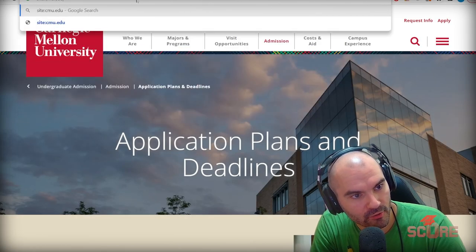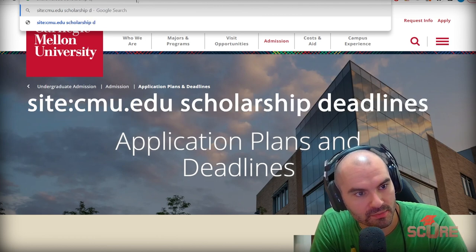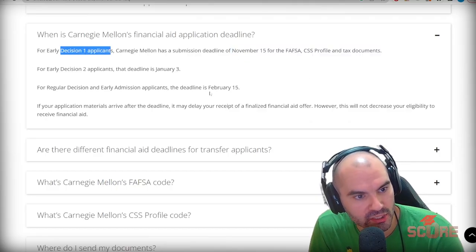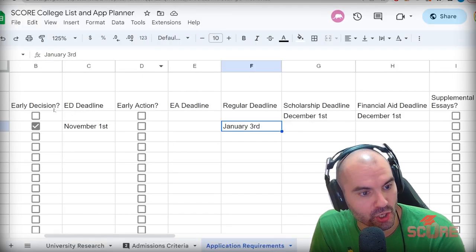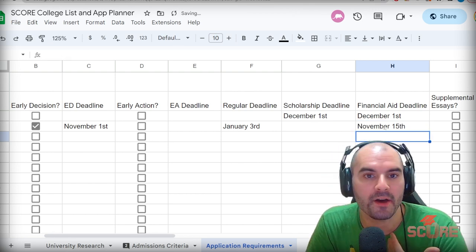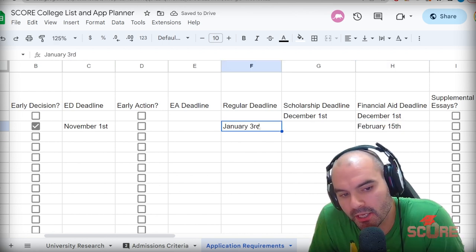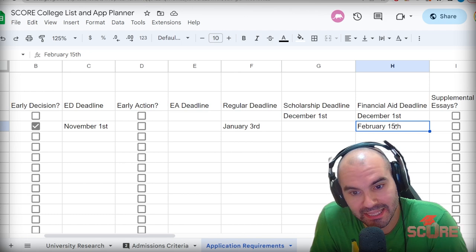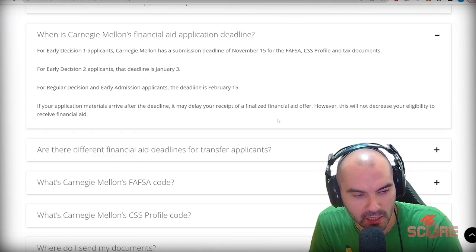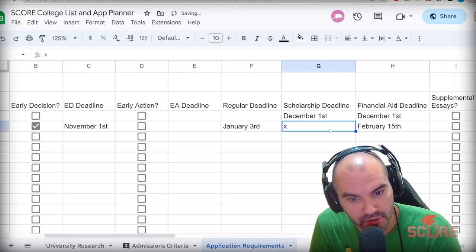A trick you can do is type 'site:' followed by the website name and then a space, then type 'scholarship deadline' — that way you only get results from the official website, which can be really useful. For financial aid, the deadline is November 15th for early decision applicants and February 15th for regular decision. If you're going to apply early decision, go with November 15th. If you're doing regular decision, February 15th is the latest. If you're doing that, you're probably not going to get a lot of aid — apply early because the early bird gets the money. Note: there are no merit-based scholarships at CMU; everything is need-based aid.